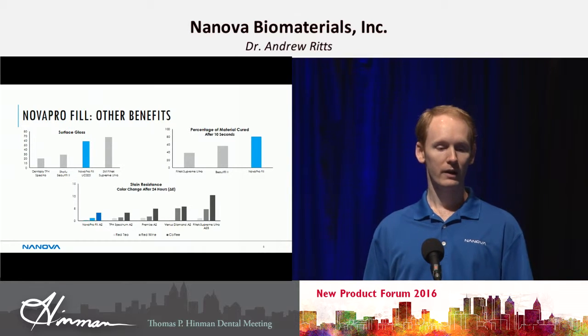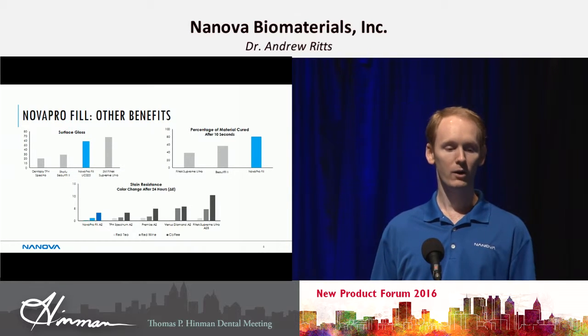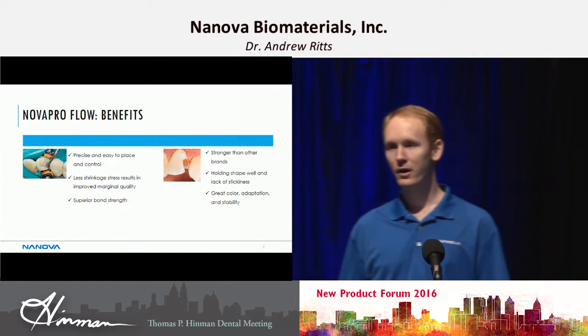As you can see, if you're looking at red tea, red wine, or coffee, we have very low staining properties for our composite.